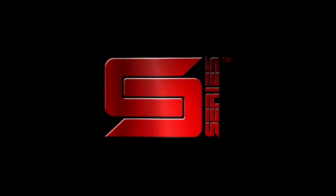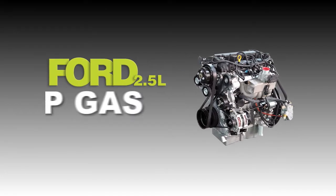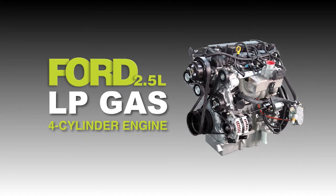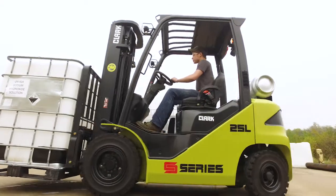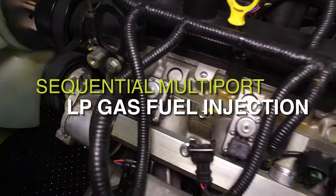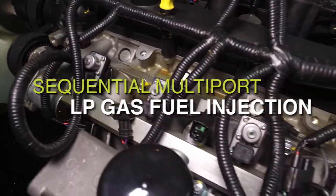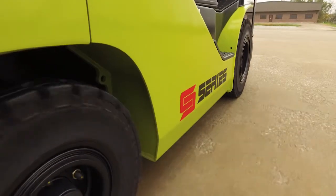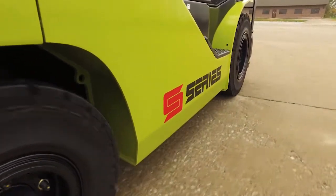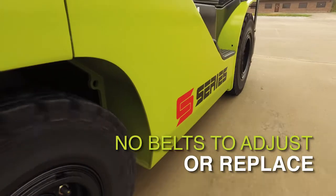The new S-Series trucks from Clark utilize the high-performance Ford 2.5-liter LPG four-cylinder engine. This is a smooth-running balanced engine with variable valve timing, sequential multi-port LP gas fuel injection, and extended maintenance intervals up to 500 hours. With the timing chain driven camshaft, there are no belts to adjust or replace.